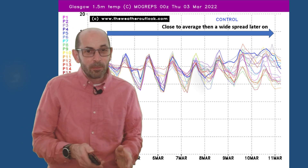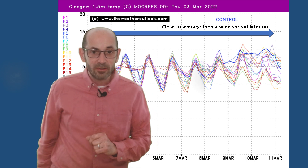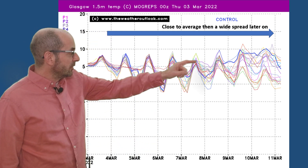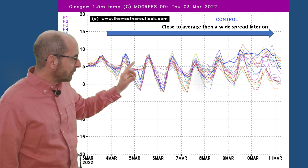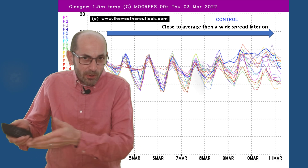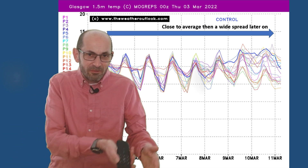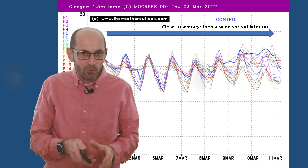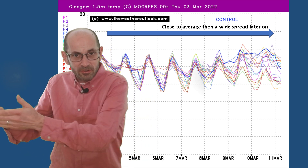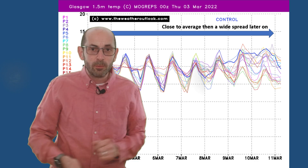It's a similar picture in the north — the chart here is for Glasgow. Once again, there's a wide spread later on. In the shorter term, it looks as though that cold air moving in from the east isn't going to be having much influence in the northwest of the UK at all, which is what you'd expect, because it's going to be pushing across southern and central parts of Britain.